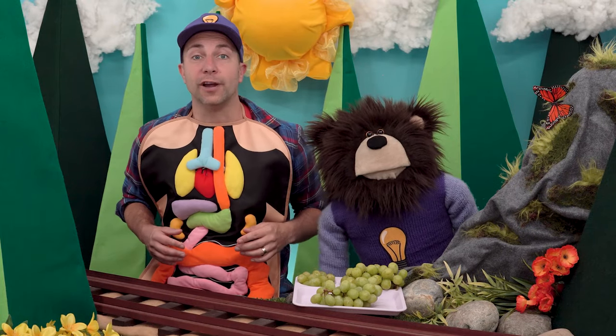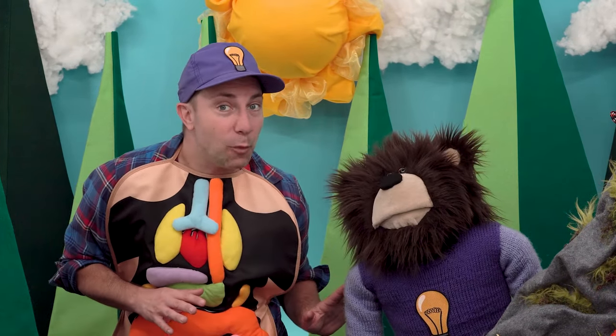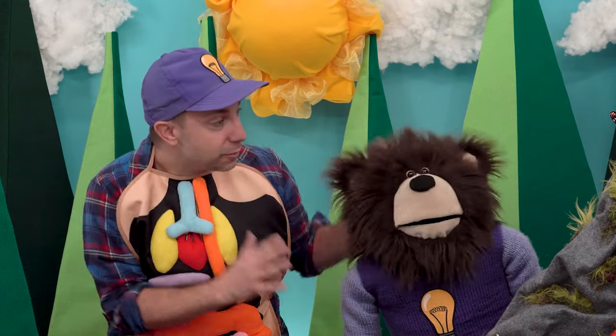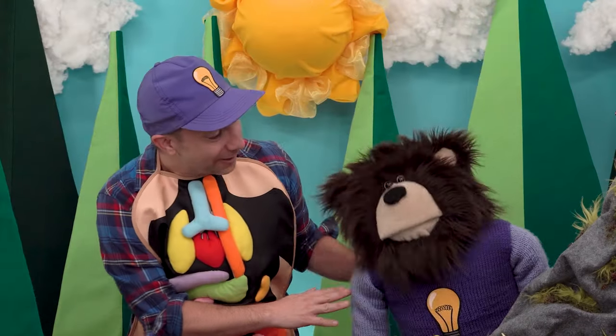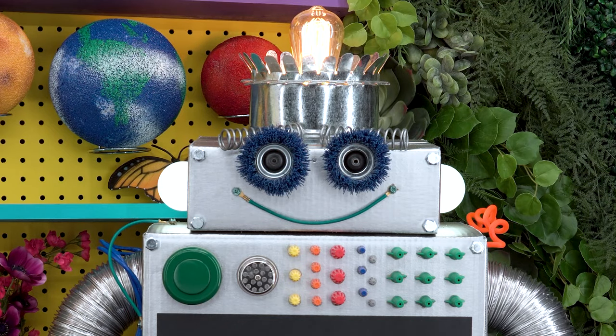Miss Y is our friend who is a scientist — she works at the curiosity lab in the city. Mayta, Miss Y said she has an interesting digestive stomach experiment to share with you to help answer your question. Are you ready to go visit Miss Y at the curiosity lab? Hi Mayta, it is so great to see you today! Hello everyone, my name is Miss Y and I work here at the curiosity lab. Over there is my assistant Bolty the robot. Okay, so the question Mayta asked is...